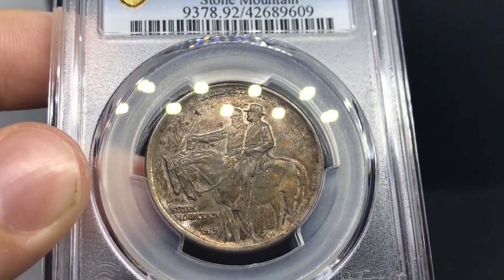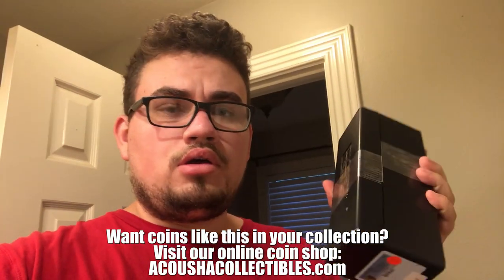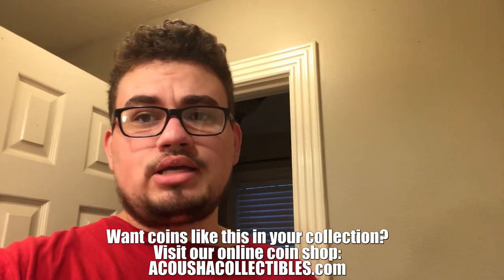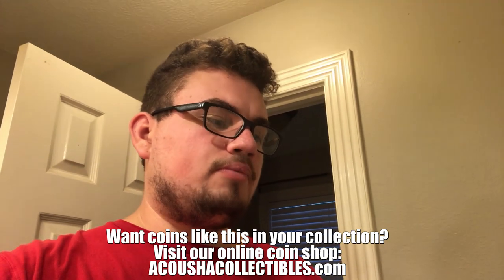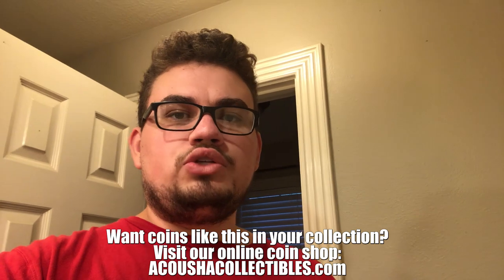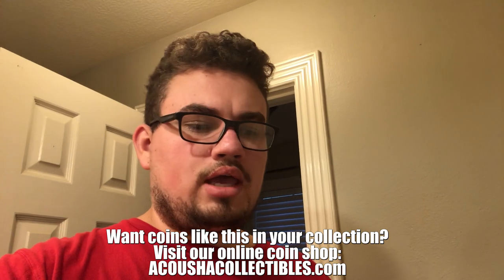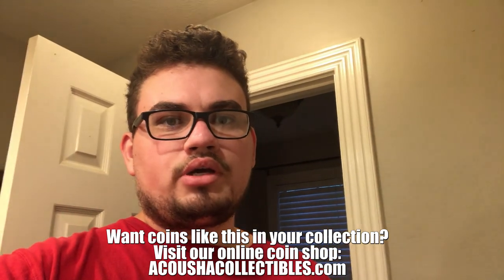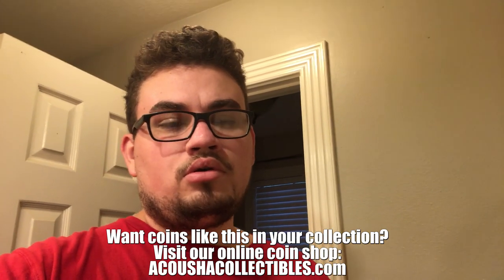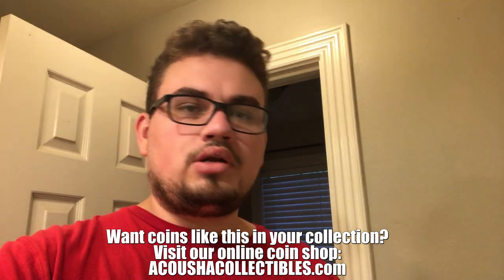Thanks for watching today's video — a whole lot of nice coins in here. If you're interested in any of them, they'll be on our website at akushacollectibles.com. If you enjoyed today's video please leave a like, comment what you learned, and subscribe if you're new because we're making coin content every week, giving you the best information we know for free. Hope you have a great rest of your day — this has been Drew, and I'll see you in the next video.